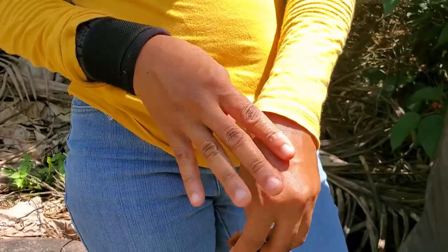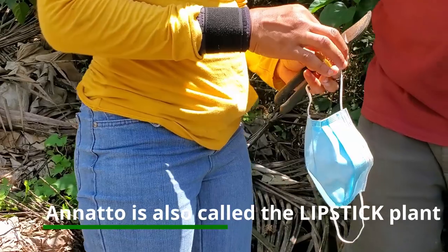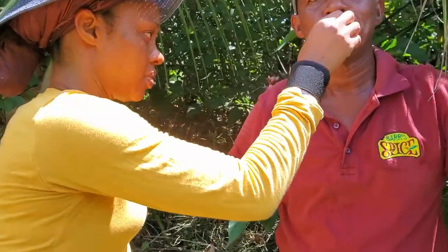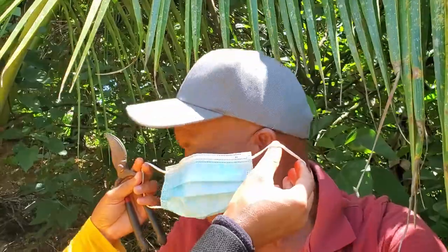Wow, look at that! Mr. Barr is going to show us why it's called the lipstick plant. He's rubbing it on his lips. It shows just like a lipstick — very strong color. That's a lipstick plant. I don't wear it though — I eat it. Alright, so we're going to talk about the eating shortly. But this is it, guys — it grows on a shrub.